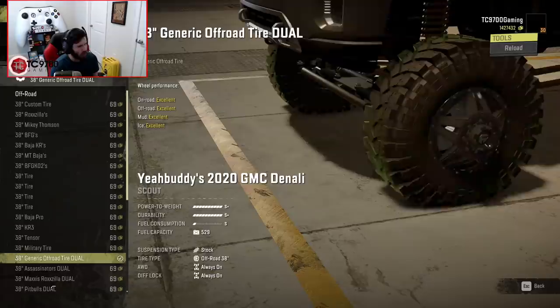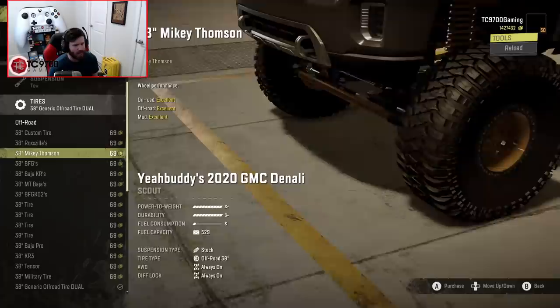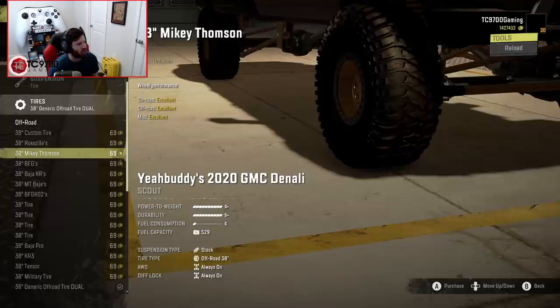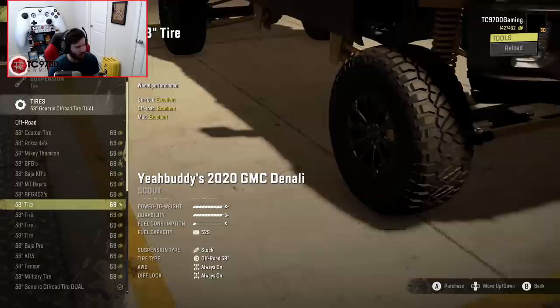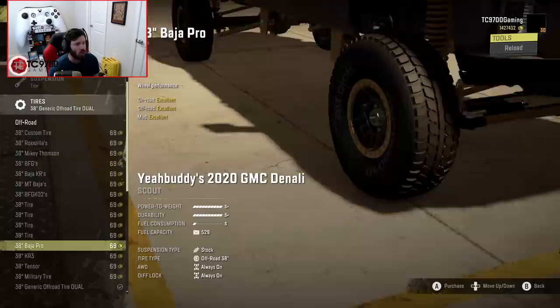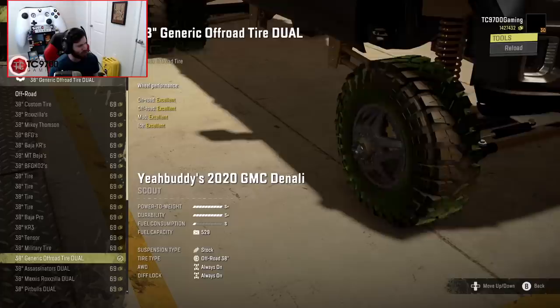Tire-wise, you start off on some 38s — the generic off-road tire duals. Starting at the bottom of the 38s selection: we have custom tires, Rockzillas, Mickey Thompsons — those look like Baja MTZs. You can also single-wheel convert this truck. You can do Baja KRs and make this thing a desert truck, which would be wild. There are also Ridge Grapplers, and then the 38-inch Baja Pros and KR3s. If I build a single-wheel version, it's going to be really hard not to turn it into a desert truck-style rig.